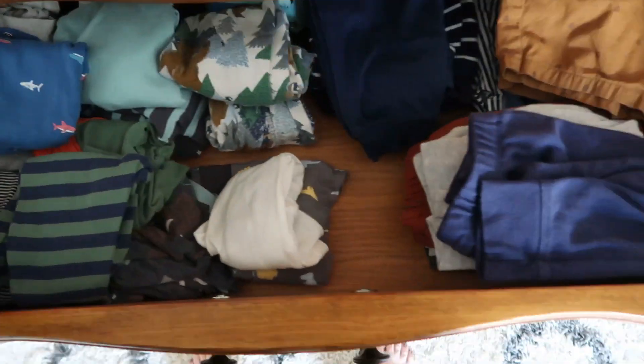Now I am just grabbing each of them an outfit for the day and then I'm going to get them dressed, and it will be time for Lincoln's breakfast.